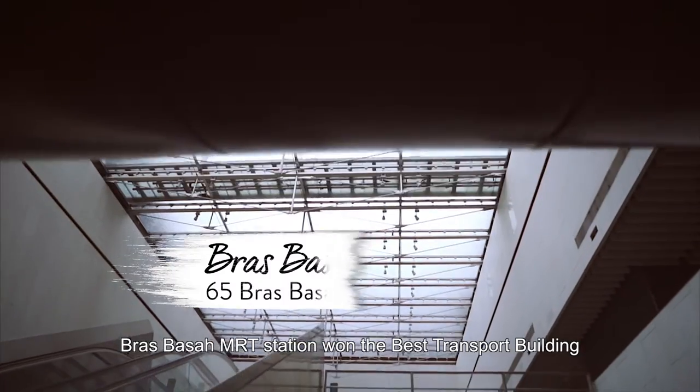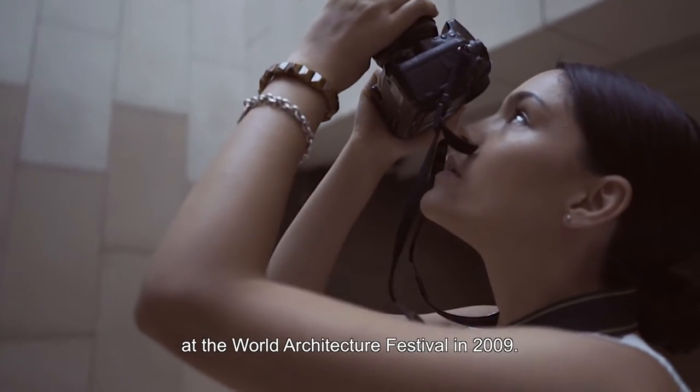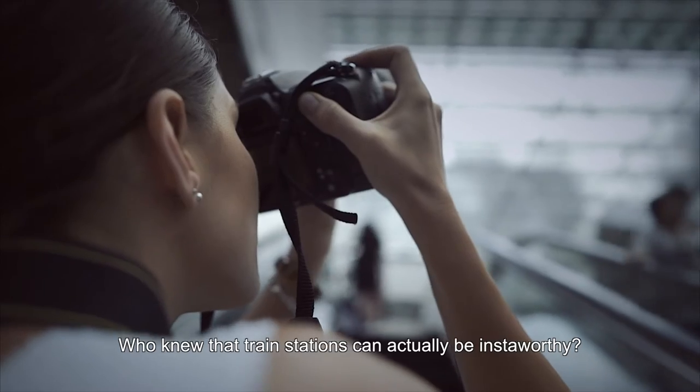Brass Bazaar MRT station won the best transport building at the World Architecture Festival in 2009. Who knew that train stations can actually be Insta-worthy?